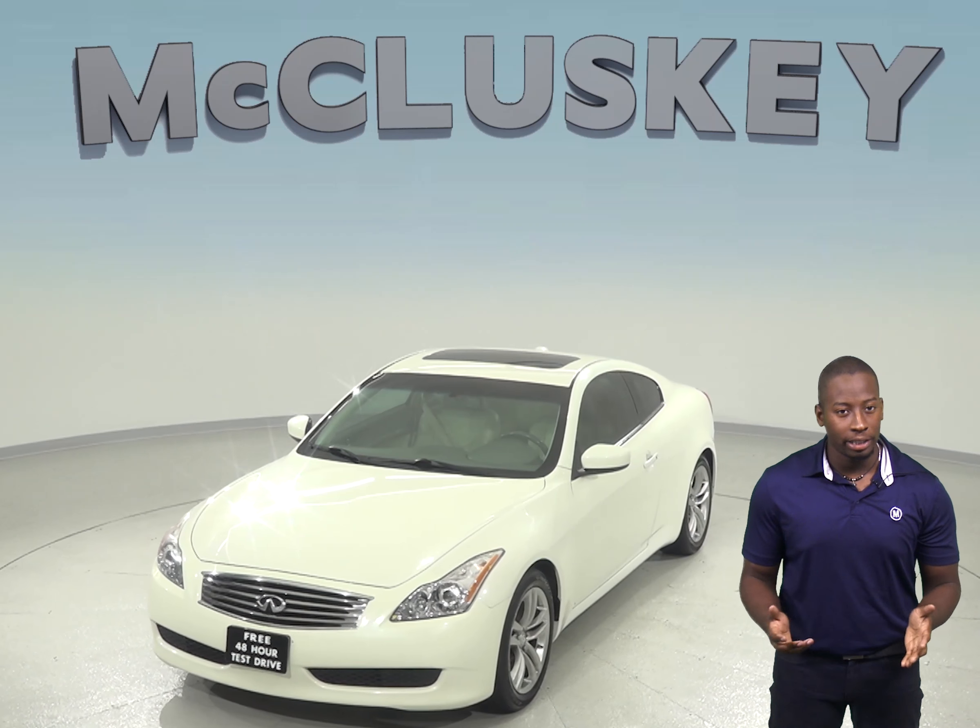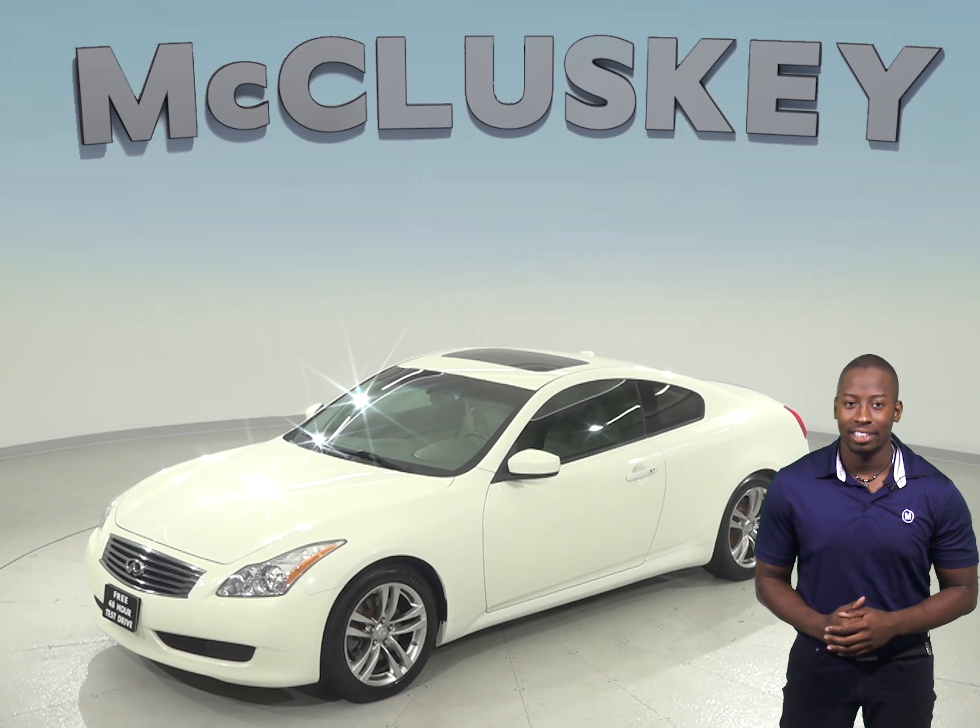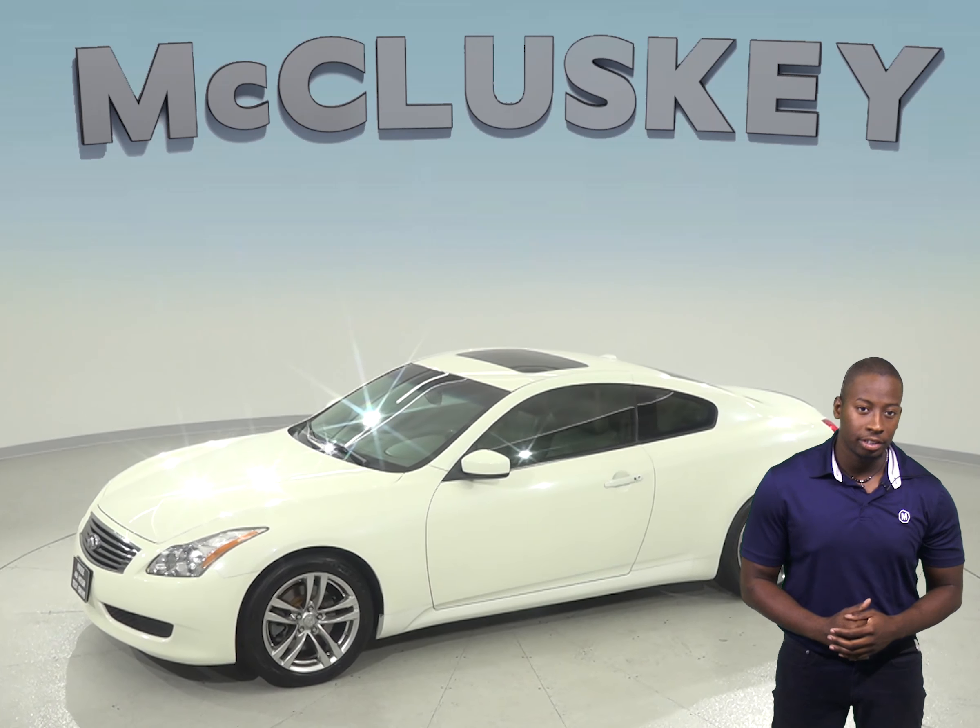The security system will make sure your vehicle is protected and remains where you parked it. There is remote keyless entry, and for entertainment, you'll have access to XM radio and AM-FM radio.